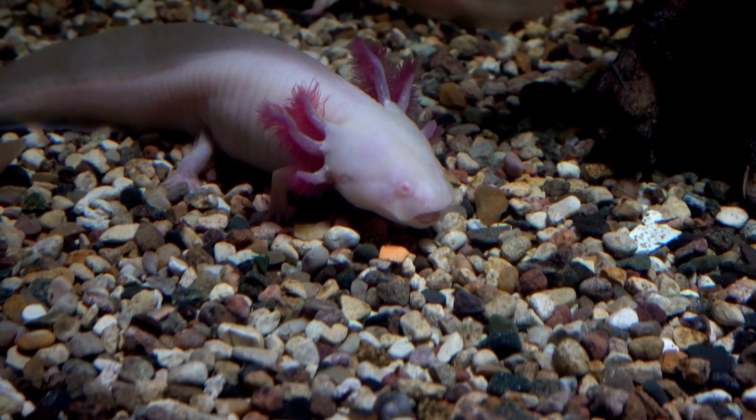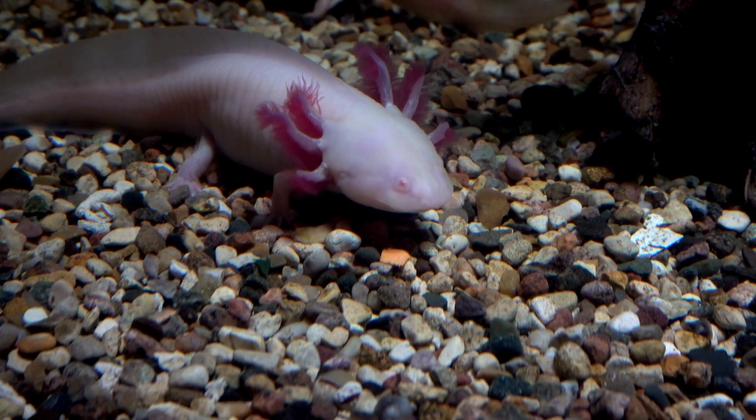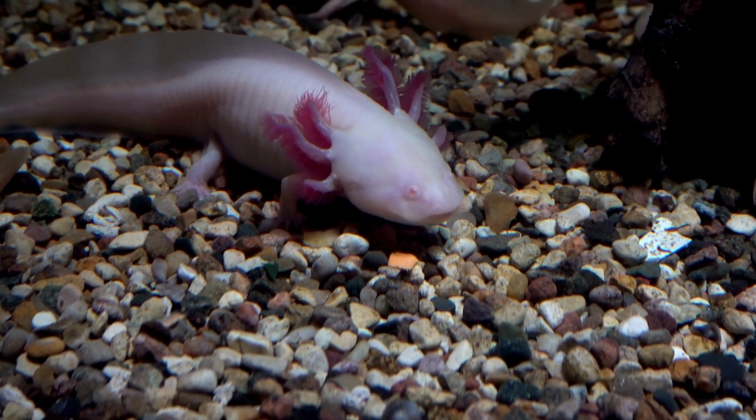Now, let's talk about some super cool axolotl superpowers. Did you know axolotls can regrow...